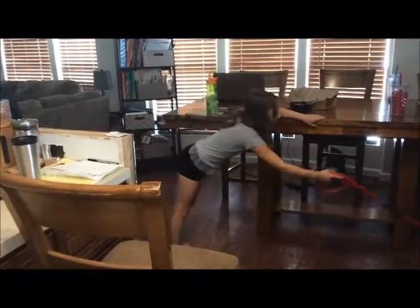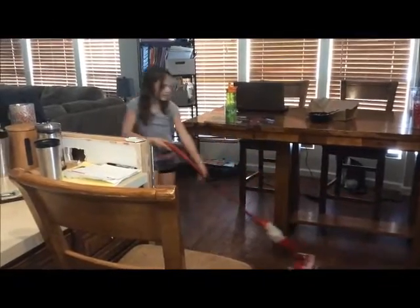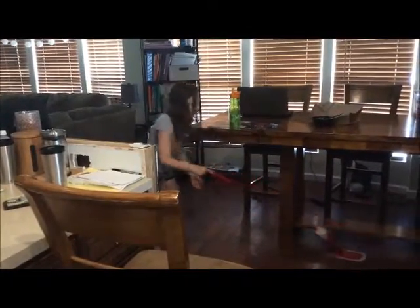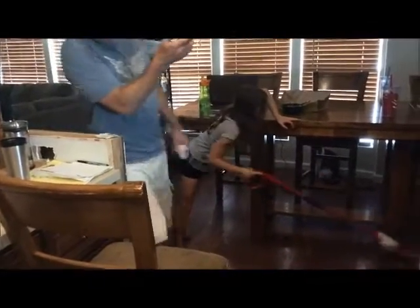We're going to do a little segment, maybe once a week, called From Abby's World, and she'll be doing her toys, or just videos of her baby stuff, or maybe a favorite recipe — she has a smoothie — or cooking, or something like that.